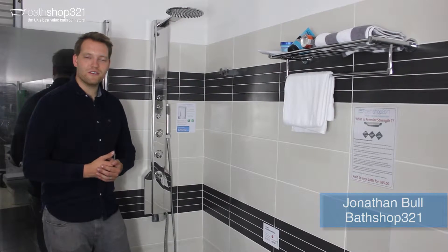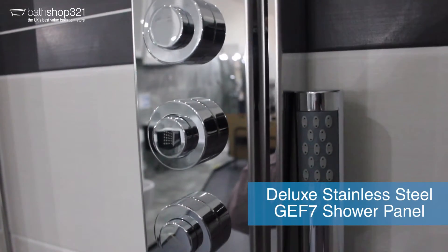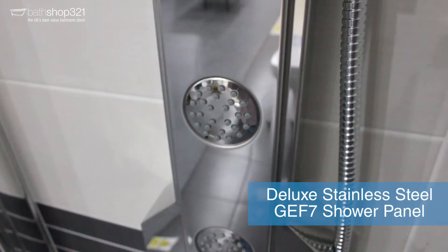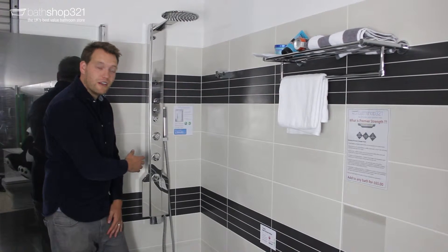Hi, I'm Jonathan from Bathshop321, and this is our new chrome designer shower panel — the Jeff7 Deluxe stainless steel shower panel, available for just £399.